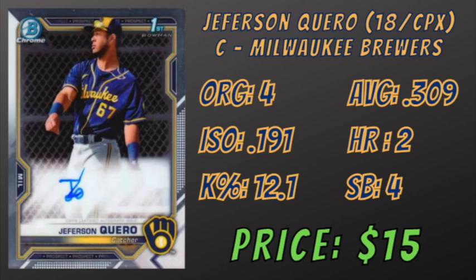He's only 5'10" and may never grow into light-tower power. But for his age, he has already demonstrated a well above-average hit tool, an advanced approach, and the ability to perform defensively at a premium position. Caro's autos are currently selling for around $15.